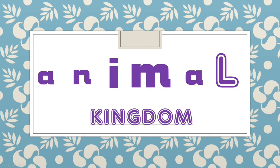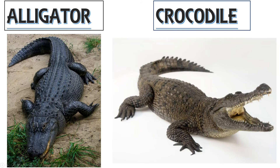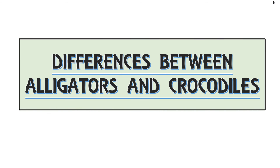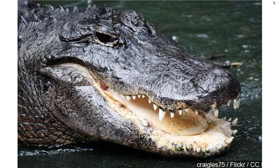Welcome to the Animal Kingdom. Today's video is alligators versus crocodiles. Alligators and crocodiles are pretty similar creatures belonging to the group crocodilians, and it can be very hard to tell them apart — but there are many things that make them different. Here are some differences between alligators and crocodiles.